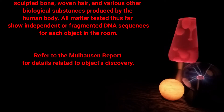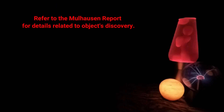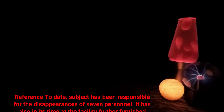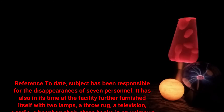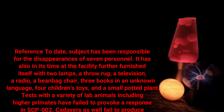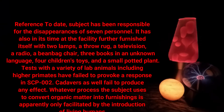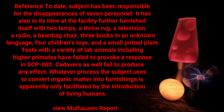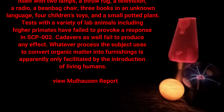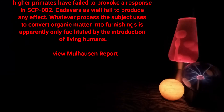Matter tested thus far shows independent or fragmented DNA sequences for each object in the room. Refer to the Mulhawson Report for details related to the object's discovery. To date, the subject has been responsible for the disappearances of seven personnel. It has also further furnished itself with tall lamps, a throw rug, a television, a radio, a beanbag chair, three books in an unknown language, four children's toys, and a small potted plant. Tests with a variety of lab animals including higher primates have failed to provoke a response in SCP-002.